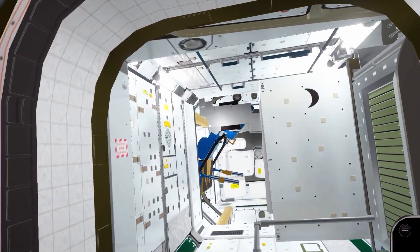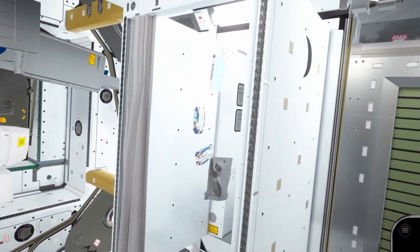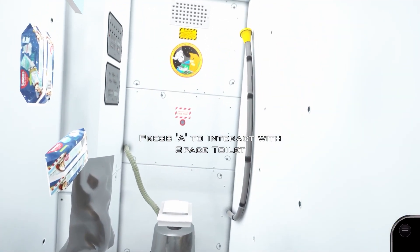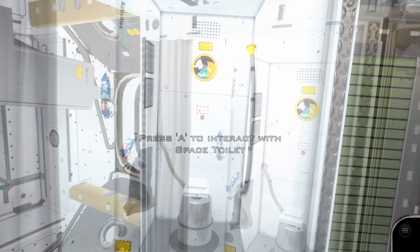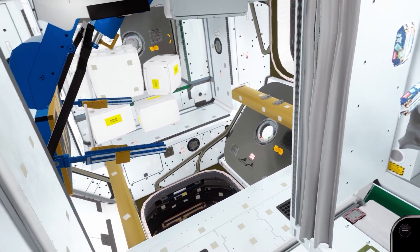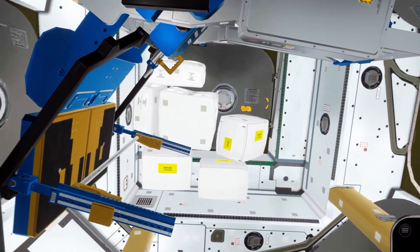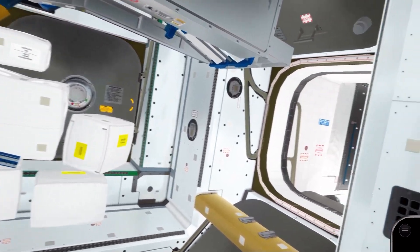We'll now continue into Node 3, which contains two vital pieces of space station equipment. The first, of course, is the space toilet. Located to the left of the cubicle is the advanced resistive exercise device, which can replicate weightlifting through variable resistance.